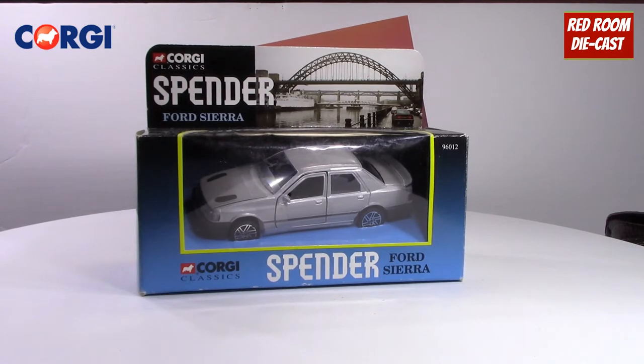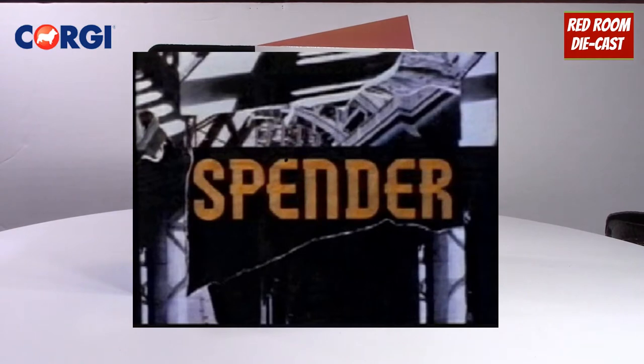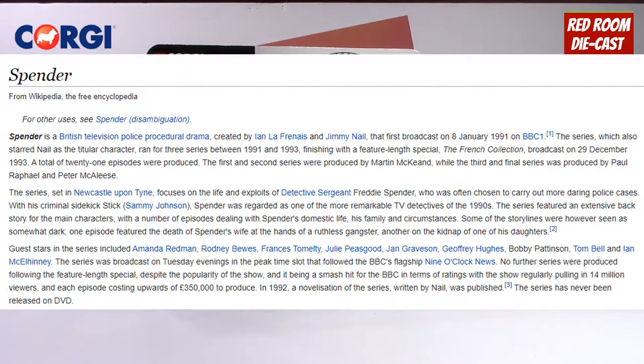Now here's one that I'm not too familiar with — the Ford Sierra from the TV show Spender. I love most TV dramas and comedies from Britain, by BBC and ITV, but I've never heard of Spender. Now you're all wondering what is Spender — well, good question.